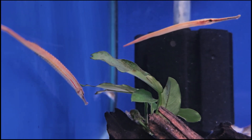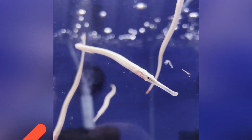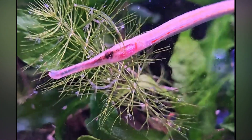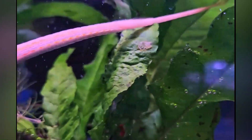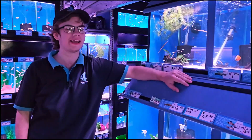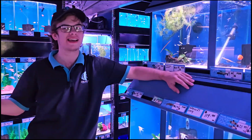The freshwater pipefish get their name from their elongated body, which is almost shaped like a long thin stick. They have a really nice bright yellow colour, and the males especially do get a nice bright red line down the middle of the body. They have the ability to swim both backwards and forwards, just like a seahorse.